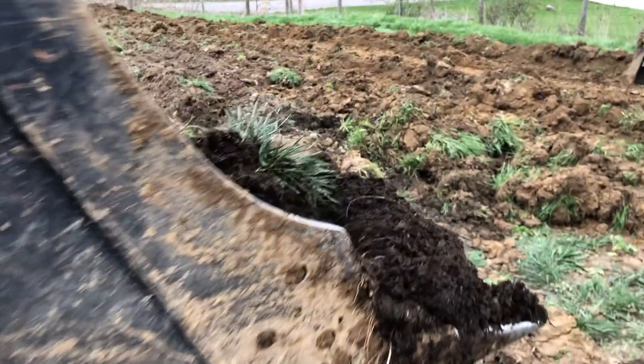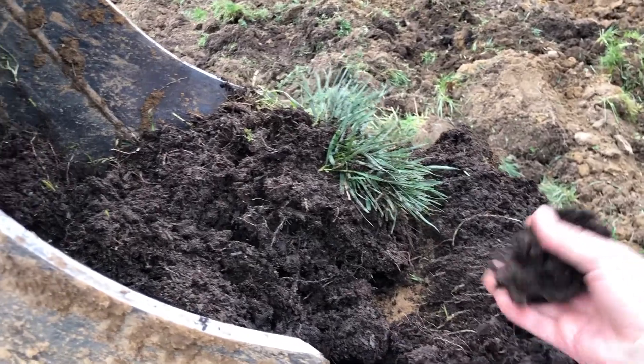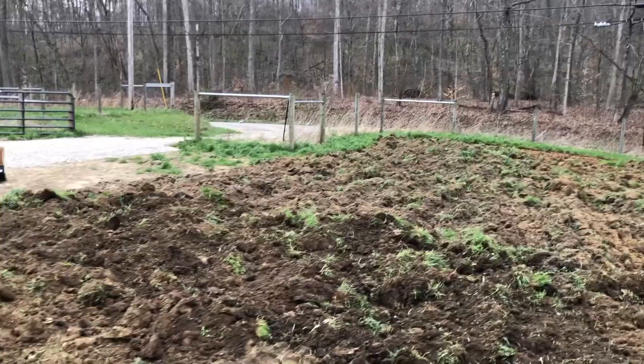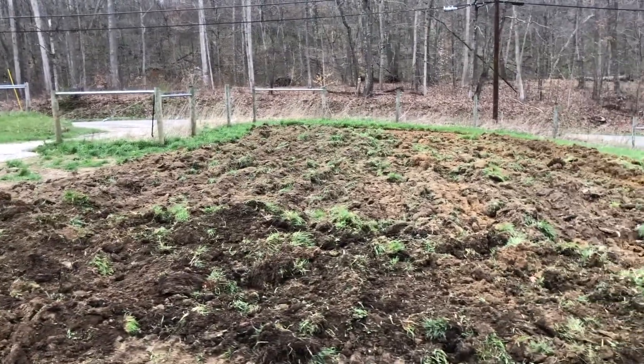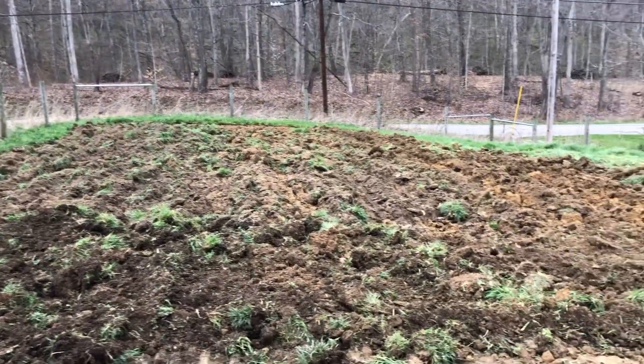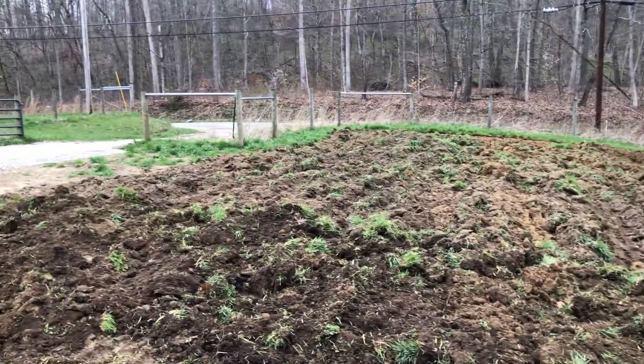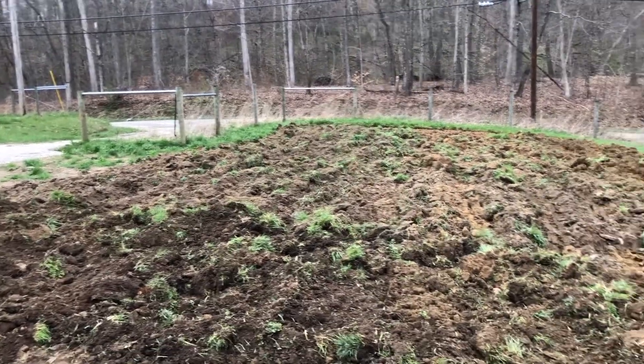That's good top soil right there. This is the only good stuff in it. The garden is torn up like we wanted. You can see all the different colors of the soil in there.